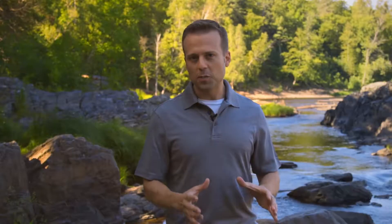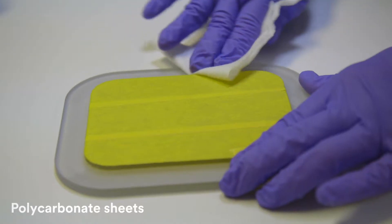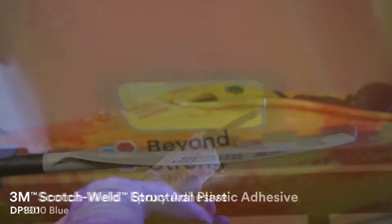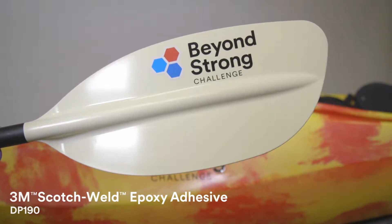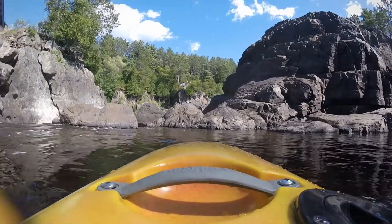To start the build for this Beyond Strong Extreme application, the 3M team gathered their materials: a polyethylene kayak, polycarbonate sheets, 3M Scotch-Weld Structural Plastic Adhesive DP8010 Blue, and paddles constructed with 3M Scotch-Weld Epoxy Adhesive DP190. To raise the stakes just a little bit, they also included a few very nice cameras to record the wild ride through the rapids.